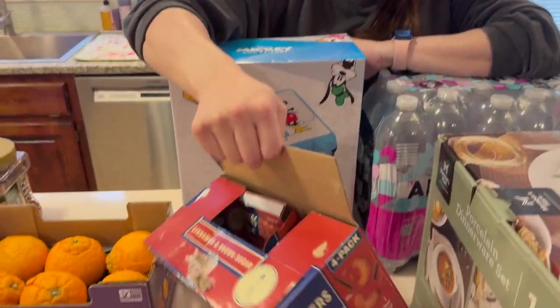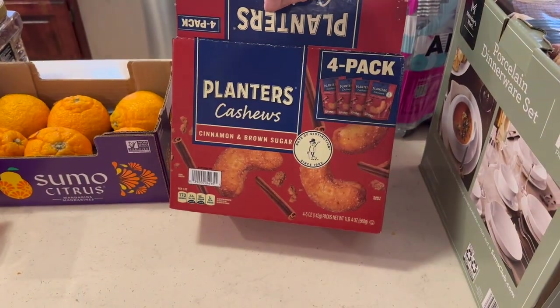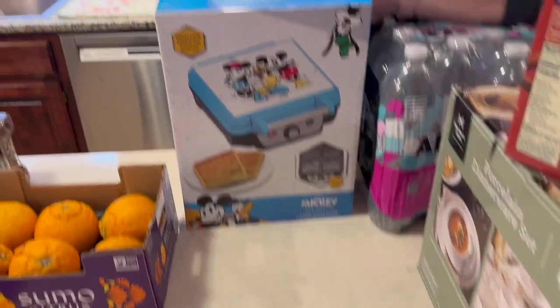Planters cashews, cinnamon and brown sugar — there's four in there. This was the last box, they were less than five bucks — $4.91 maybe.